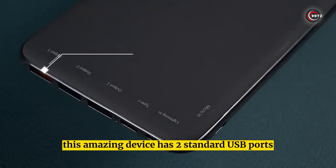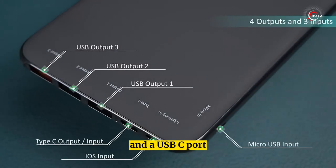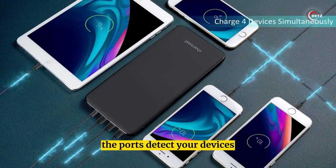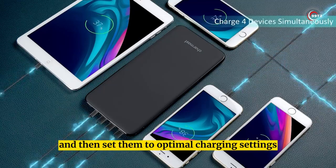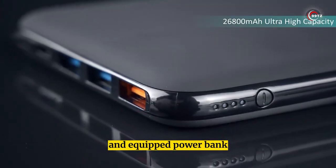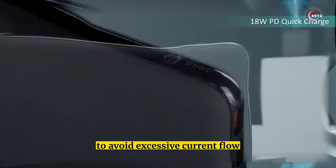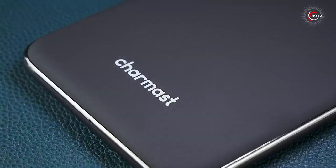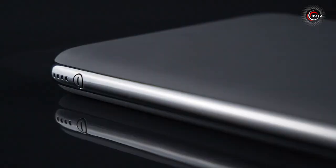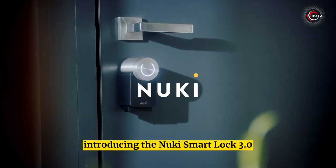This device has two standard USB ports, a quick charge port, and a USB-C port so you can charge up to four devices at once. The ports detect your devices and set them to optimal charging settings. Safety comes first — it's certified with intelligent safety protection to avoid excessive current flow, overheating, and overcharging. Don't miss out on this satisfying gadget that's worth buying.